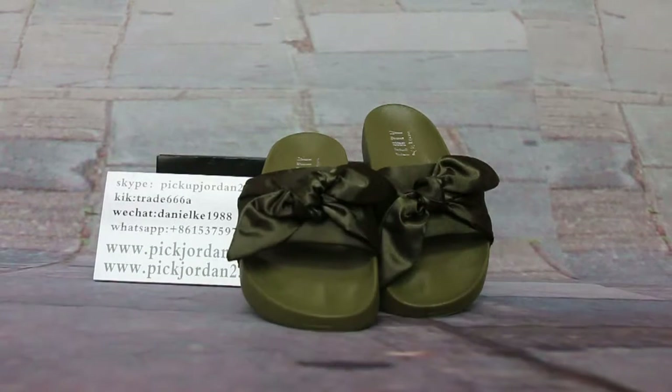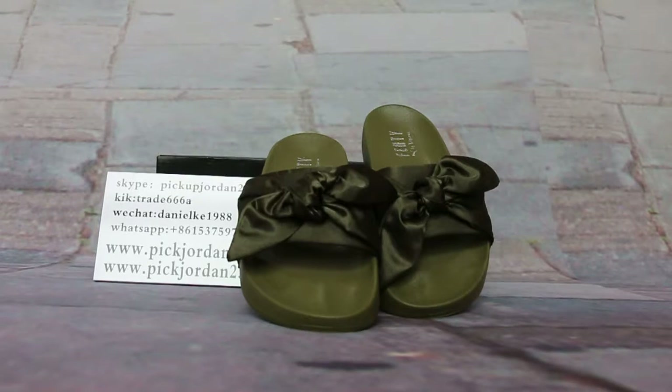Hi guys, this is Nancy from pickjordan23.cn. We are pickjordan23.cn. Please stop with my U2P trainers. I welcome doing review to show your new released items. You can follow in the webpers with showing to be trainers like kick868 or scottpickjordan23.